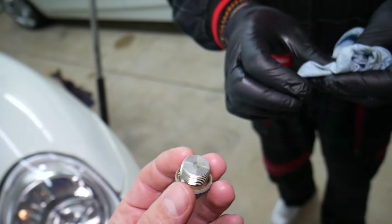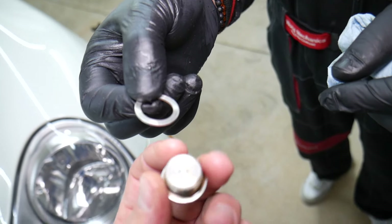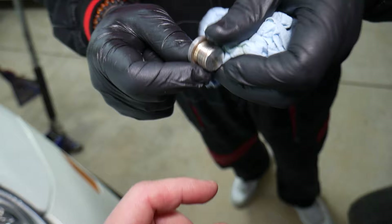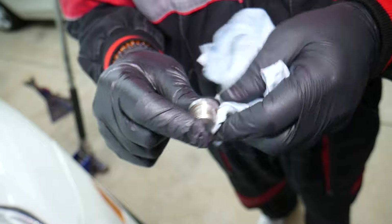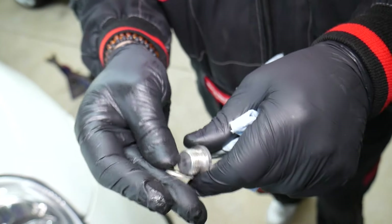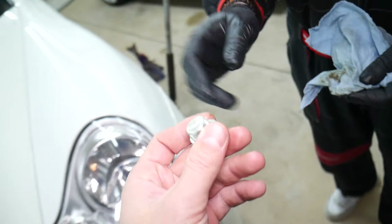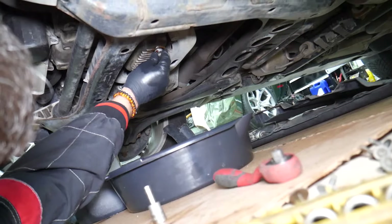Mistake number three: you can see the washer on the drain plug. Often you have a washer or an o-ring — depending on the car — and that needs to be replaced every time. Also, you need to wipe underneath really well to make sure everything is clean and it's going to seat correctly. If it doesn't sit correctly, it can drip oil and eventually cause a mess. Make sure you put a new washer there every time.